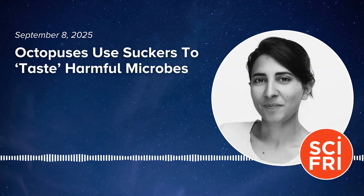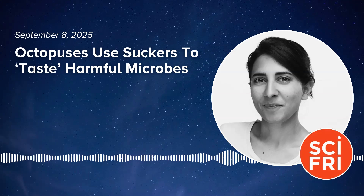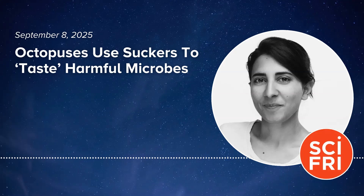Put on your party hat and wetsuit because it's Cephalopod Week, our annual celebration of all things octopuses, squid, and cuttlefish. To kick things off, we are bringing you an ode to the octopus arm — which I learned is not called a tentacle. Believe it, it's an arm. You may have heard that octopuses can use their arms to taste their surroundings, but how exactly does that work? New research provides some clues.